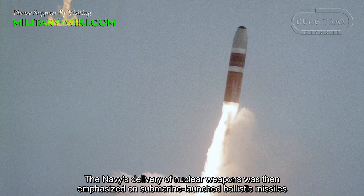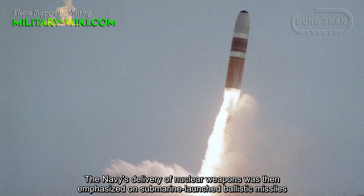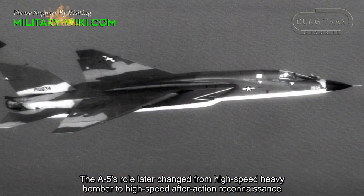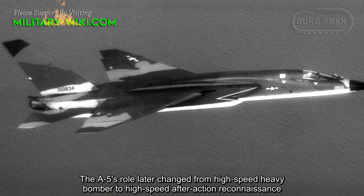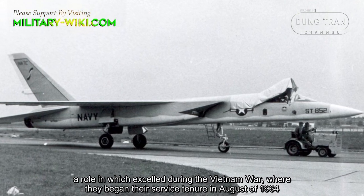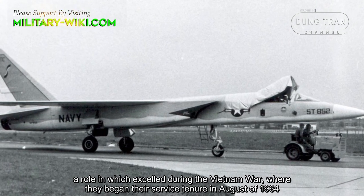The Navy's delivery of nuclear weapons was then emphasized on submarine-launched ballistic missiles, and the A5's role later changed from high-speed heavy bomber to high-speed post-action reconnaissance, a role in which it excelled during the Vietnam War, where it began its service tenure in August of 1964.